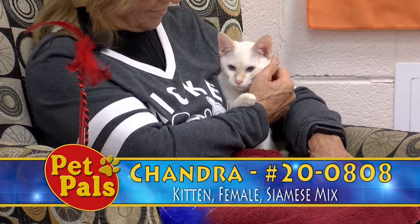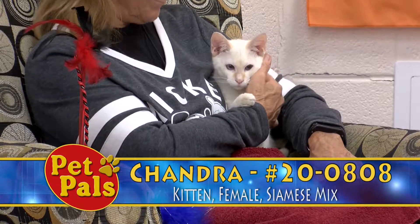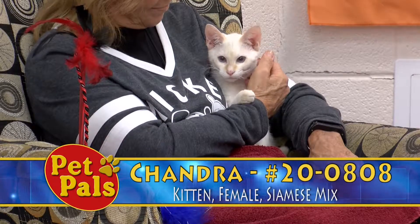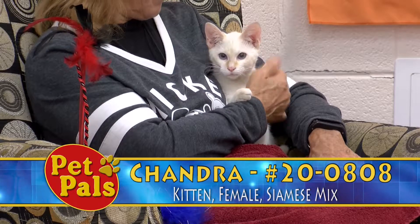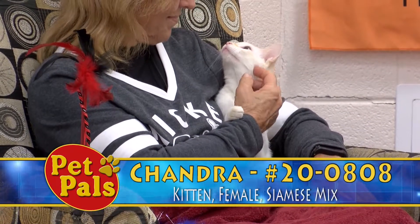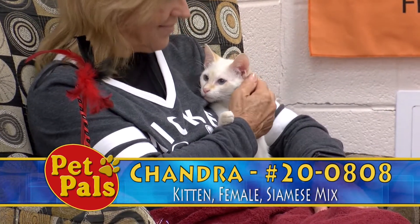She is your typical kitten — she likes to play with whatever's in her cage, everything is a cat toy. She's full of energy, and as you can see, she's also a great cuddler. She's excellent at that, and she just needs someone who's going to love her forever.